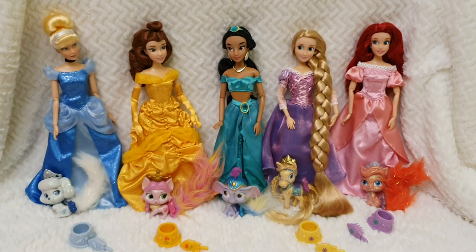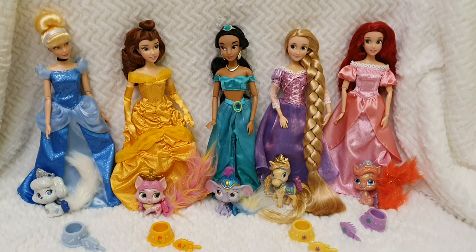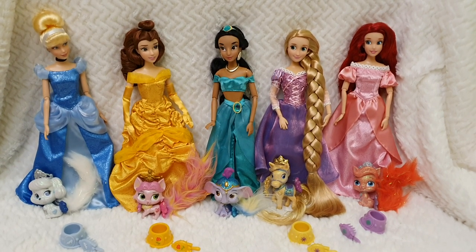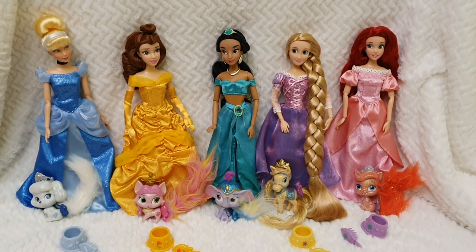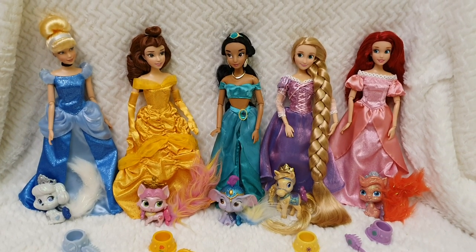Hello everyone and welcome back to Life of Wonders, welcome back to my channel. This is Polo and today I am very happy because we are going to be having a close look at the full collection of Palace Pet dolls.